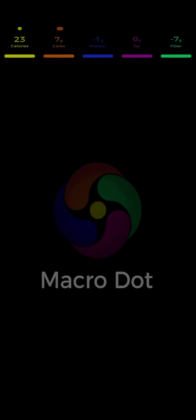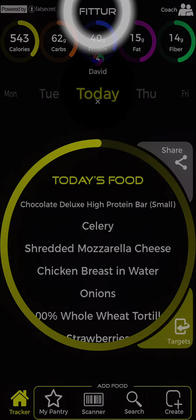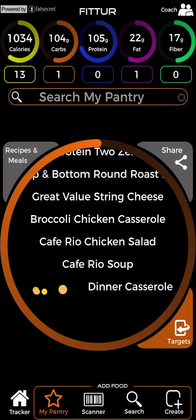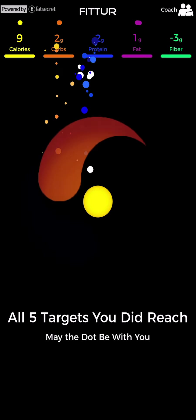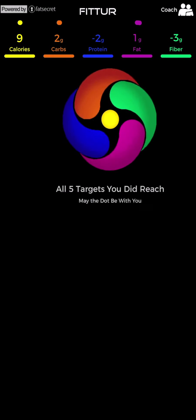When you hit all 5 macro targets on the same day, Fitr awards you a macro dot. Tap Fitr to open up the statistics window and view the total number of days you received a macro dot. The number of times you hit each individual calorie target, carb target, protein, fat, and fiber targets during the past month are also displayed, along with your macro dot 30-day total. Eat your way to a leaner, healthier body composition by ending your day with all 5 macro targets inside the target zone, and celebrate your success with the Fitr Macro Dot.